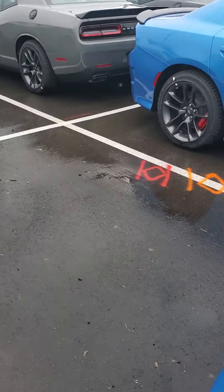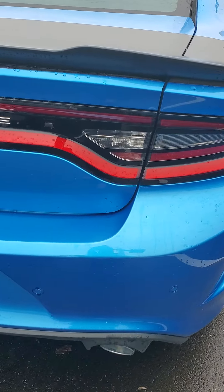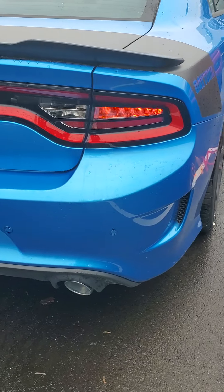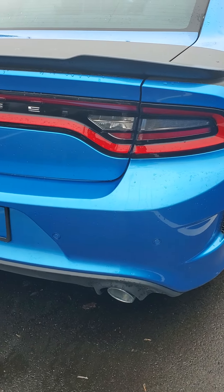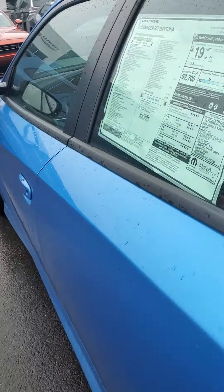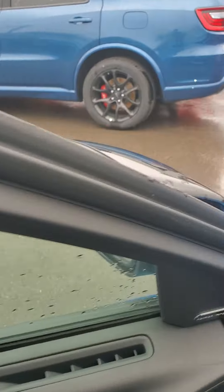What I like to do with V8 vehicles is remote start them so you can get a feel for what the vehicle sounds like when it's started. Well, looks like I can't start it at the moment — give me just a moment. The remote start might not be working, so I've got to start the vehicle to reset it. Here's a start from the interior.